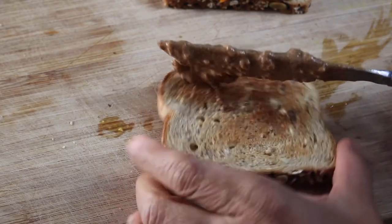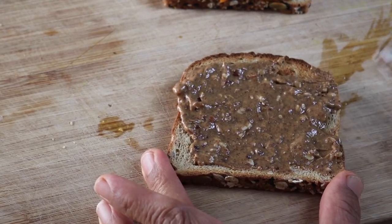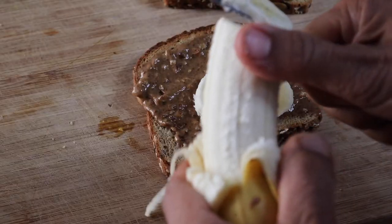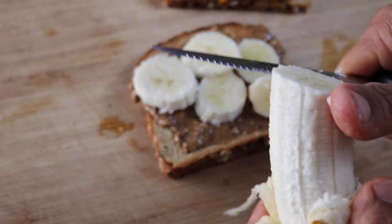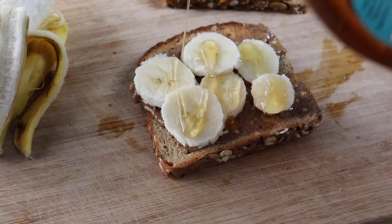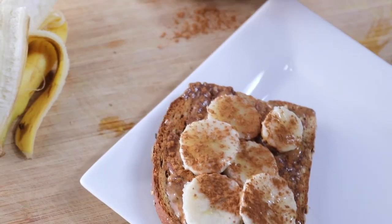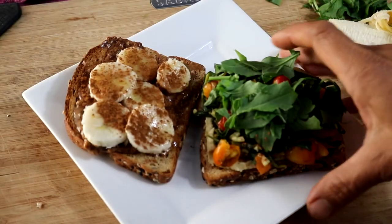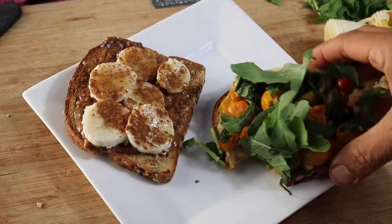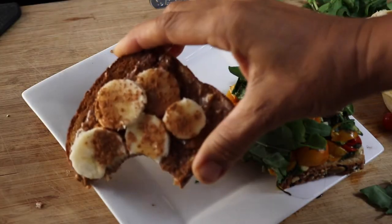Now we're going to move on to the sweet version of the toast. I'm starting with some almond butter, but you can use peanut butter, sunflower butter, or whatever kind you like. Then I'm slicing up some banana to put on top, adding a little bit of agave syrup — though you can certainly use maple syrup or even regular cane sugar — and then sprinkling some cinnamon on top. This is like an elevated version of cinnamon toast. The savory toast was amazing and I will definitely be making it over and over again as long as my sweet cherry tomatoes last in the garden.